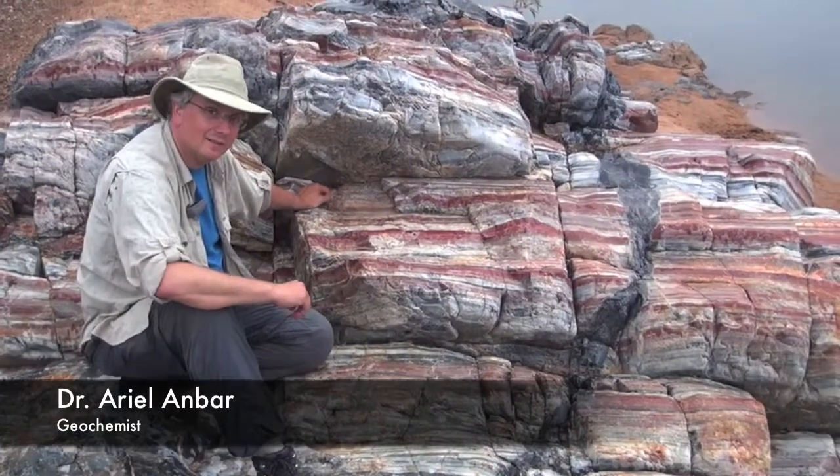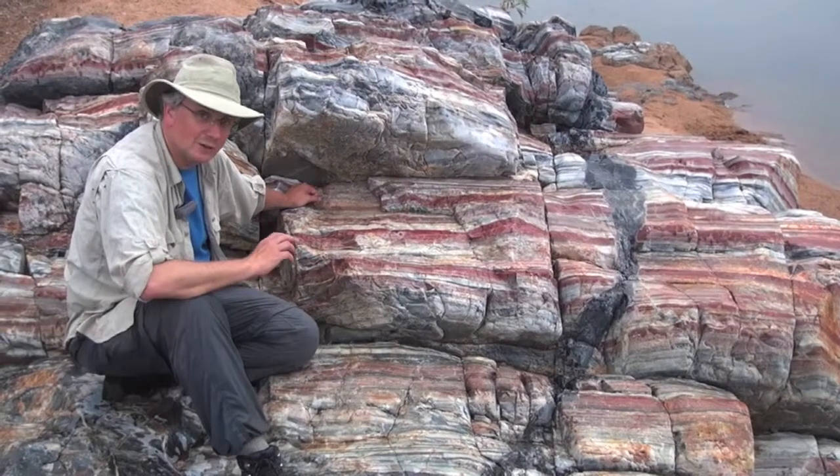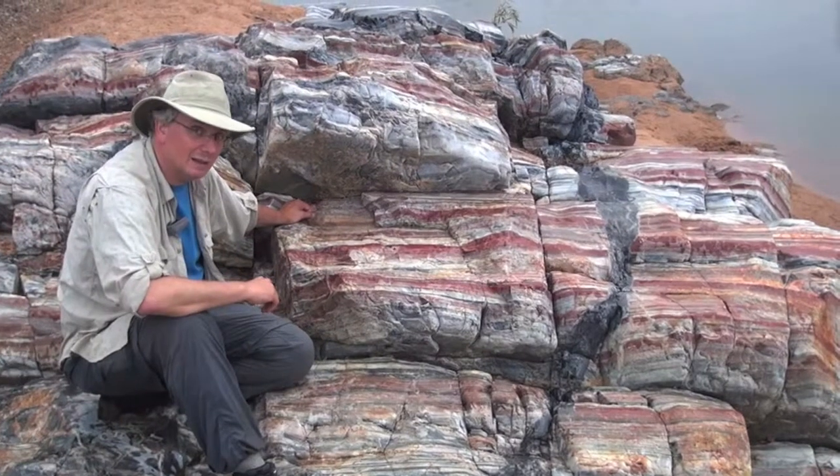The presence of iron oxides here has drawn a lot of interest from geologists around the world who are very interested in the environment at the time that these rocks were deposited, almost three and a half billion years ago.